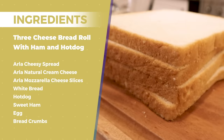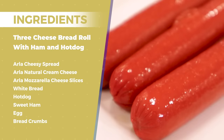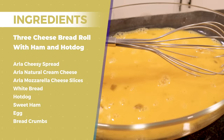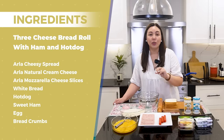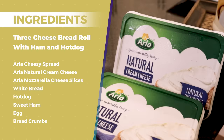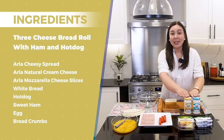Let me give you a run-through of our ingredients today. Of course, it's a bread roll so we have slices of white bread — our kids like white bread more than wheat bread. We have hot dog, sweet ham, beaten egg, and bread crumbs for frying. But the real star and secret of today's recipe is very good cheese. I chose Arla, and there's a perfect balance to a healthy and fun baon for our kids.